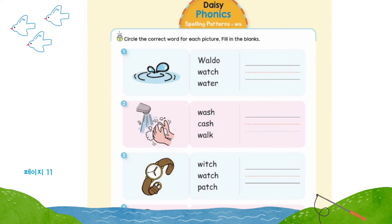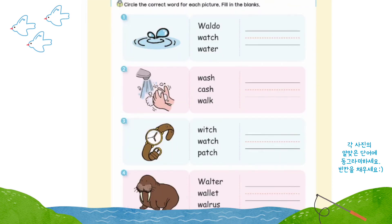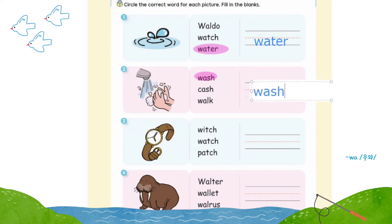Page 11: spelling patterns W-A, W-O. Circle the correct word for each picture, fill in the blanks. Number one: water. Number two: wash. Number three: watch. Number four: walrus.